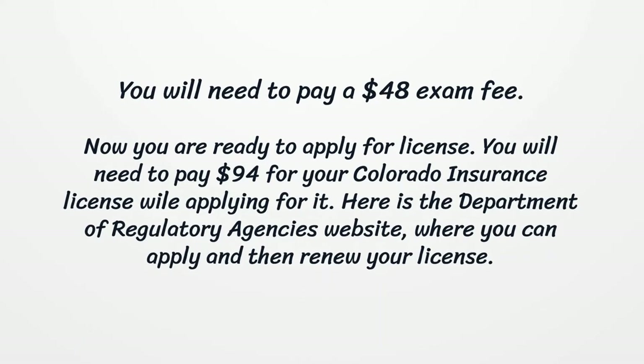Now you are ready to apply for your license. You will need to pay $94 for your Colorado Insurance License when applying. You can apply and renew your license on the Department of Regulatory Agencies' website.